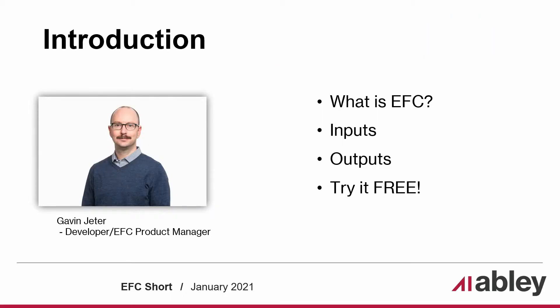At Ablee, we transform complexity into clarity. Our digital engineering team helps organizations gain insight from their data so they can improve efficiency, save money, and make smarter decisions, and EFC excels on that mission. My name is Gavin Jeter, and I'm a developer and product manager for EFC.